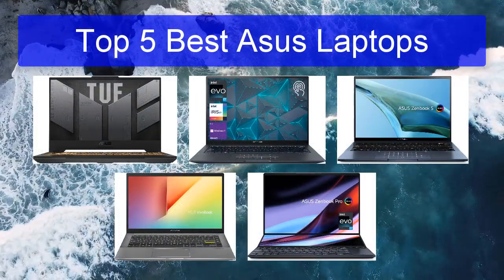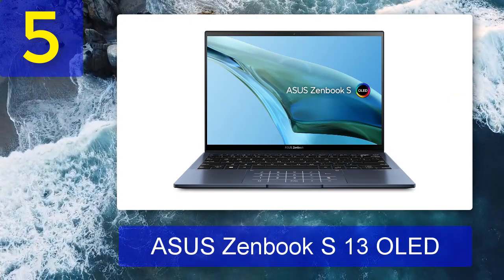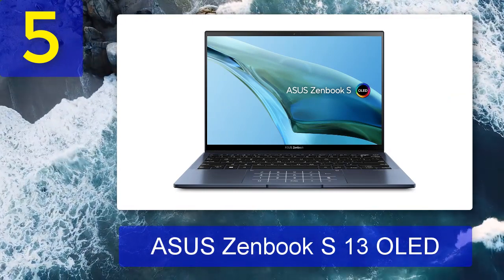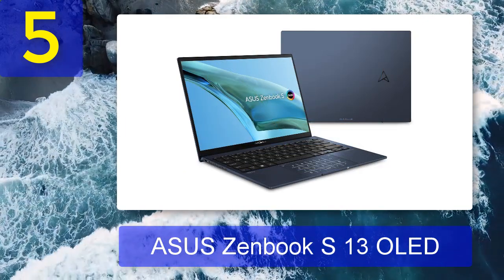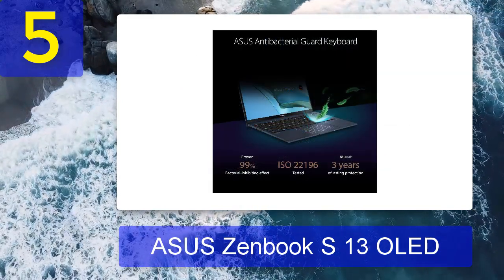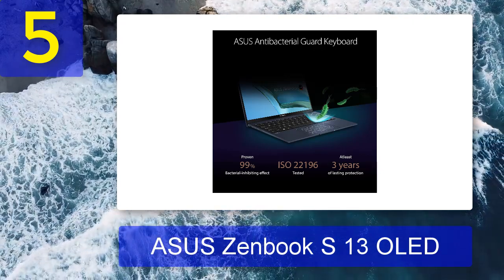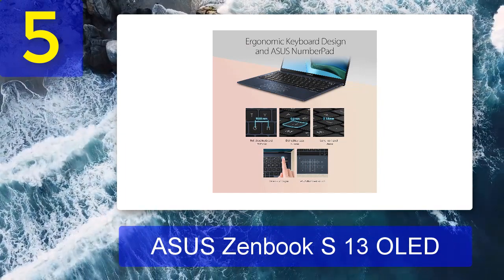Top 5 best ASUS laptops. Number 5: ASUS ZenBook S13 OLED. The ASUS ZenBook S13 OLED is the ultimate lightweight laptop and pretty much took our breath away in our review with its fantastic performance, which we felt was good enough to take on bulkier and heavier rivals such as the Dell XPS 13 and MacBook Air. Of course, that doesn't necessarily go for much more intensive rendering tasks like video editing or 3D work.